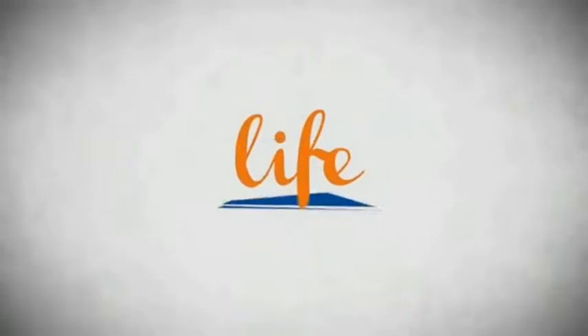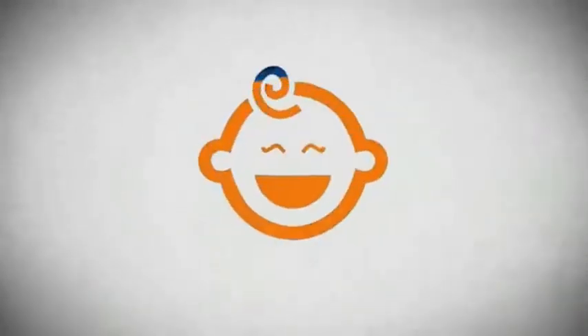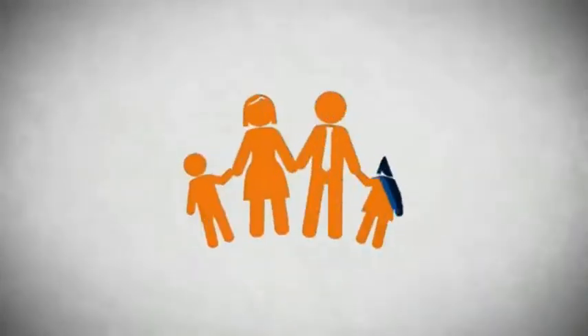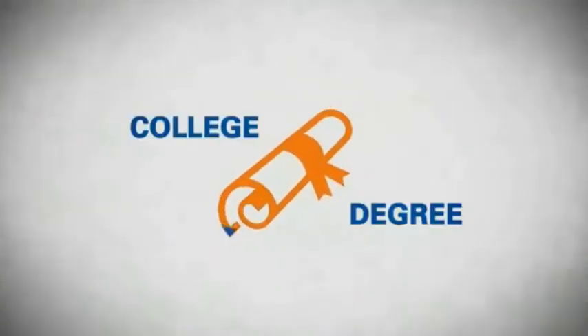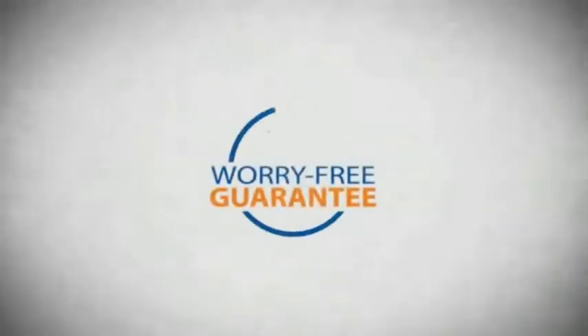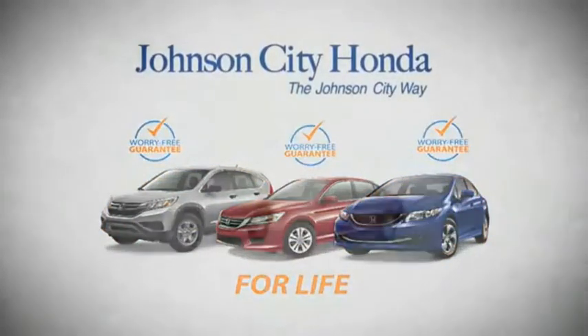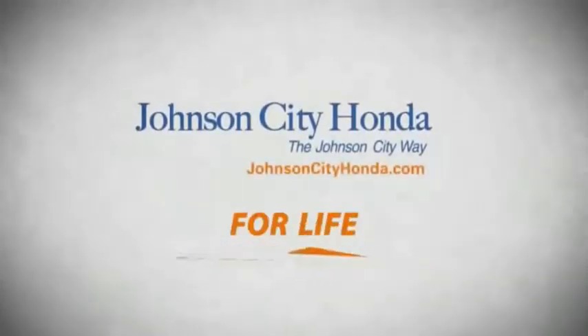Life — it's a long time to be certain about something. It's longer than you'll have any job, and longer than it takes a child to grow up and start their own family. Life is longer than it takes to get a college degree, and longer than it takes to pay off a mortgage. And yet life is how long Johnson City Honda stands behind your new or quality pre-owned vehicle, because we want you to be our customer for life.